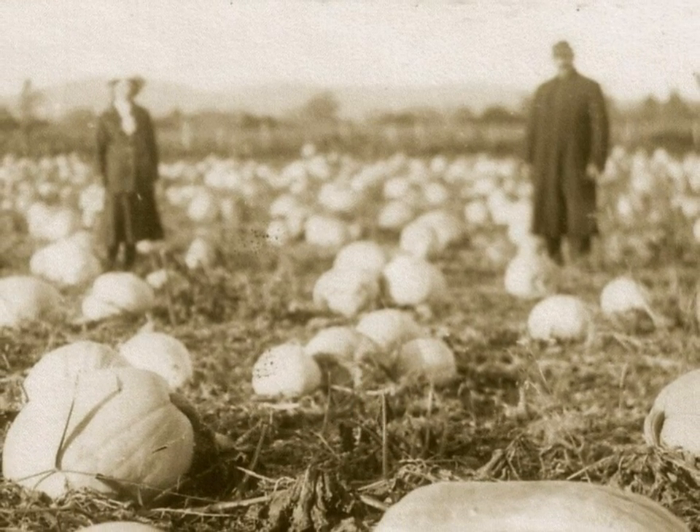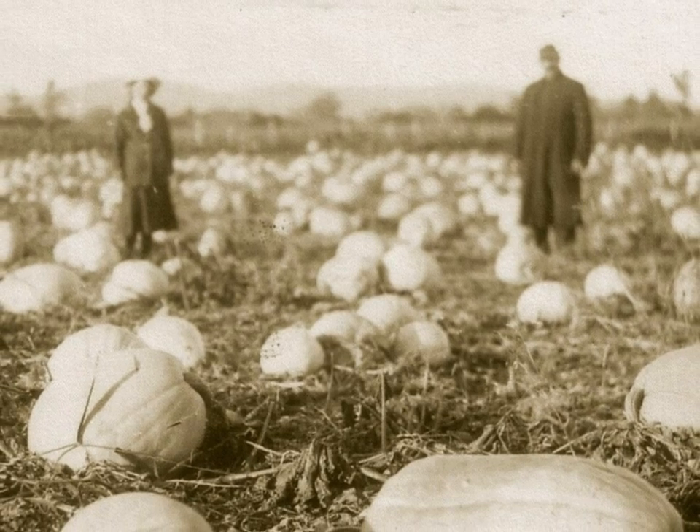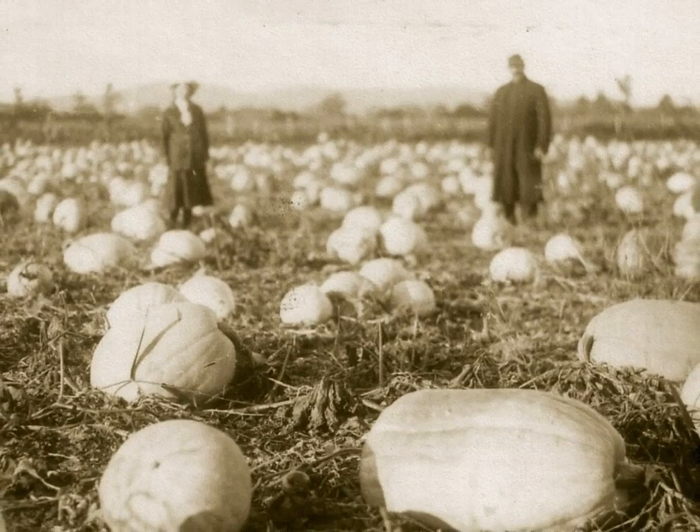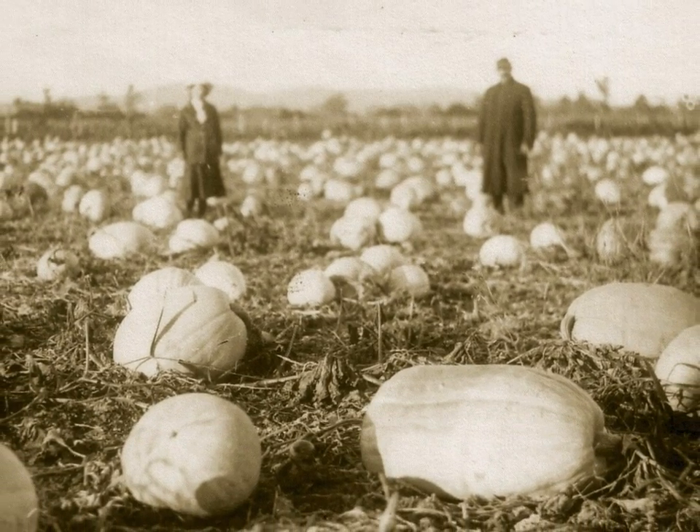Just in case you thought I was not telling you the whole truth about Orbost's big pumpkins, look at this photo — a paddock full of big pumpkins.